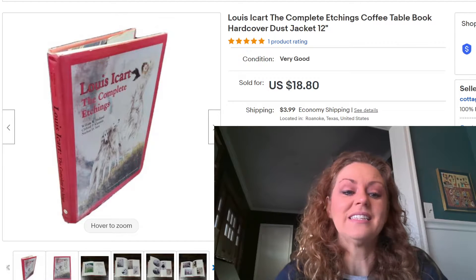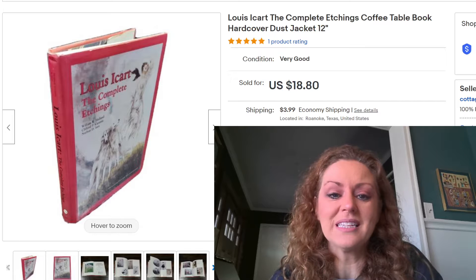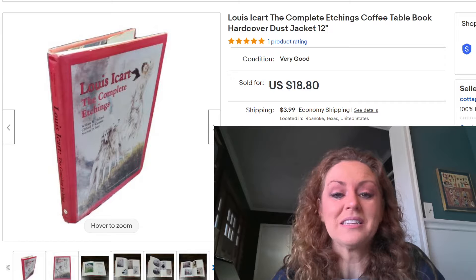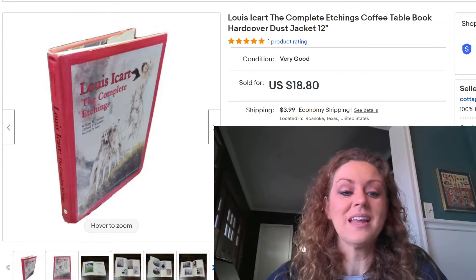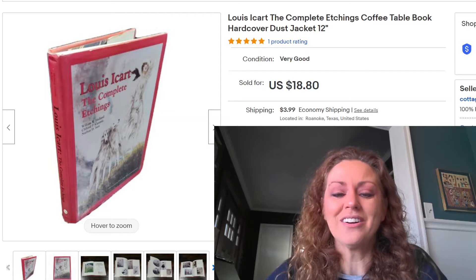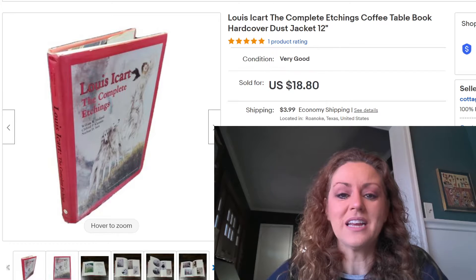Next is a book I got for free at an estate auction. We went to pick up items we'd purchased and somebody didn't collect their lot of books, so they let us go through and take what we wanted. We grabbed this one — I believe it's pronounced 'Louie E. Car' or something similar — it's a complete etchings coffee table book, a large 12-inch heavy book. It sold pretty quickly for $18.80.